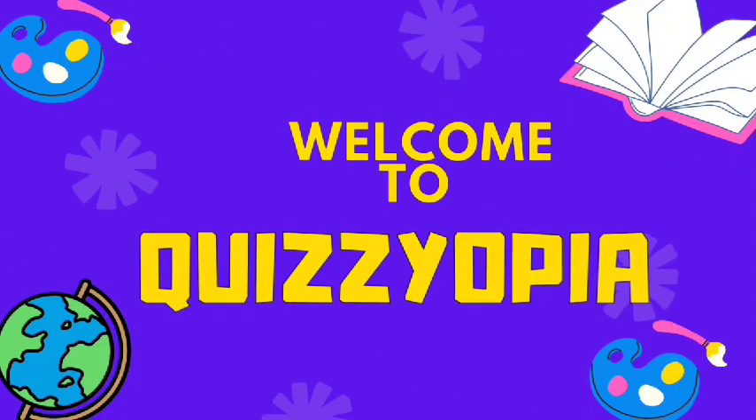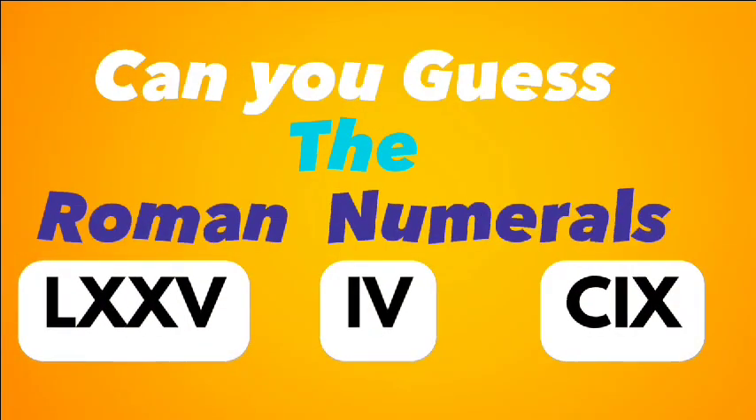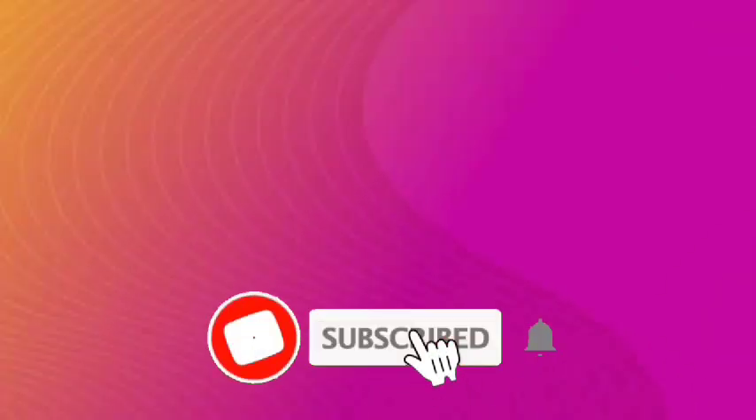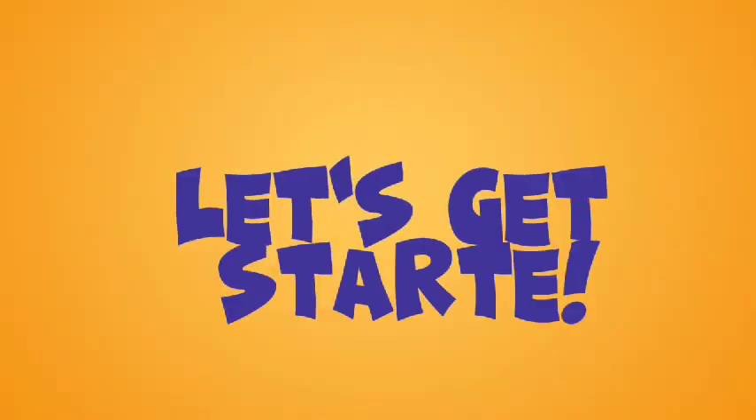Hello, quizzers. Welcome back. Today, let's dive into the ancient world of Roman numerals in our quiz. Can you decipher their numerical secrets? Before we begin, subscribe for more fun quizzes. Ready? Let's get started.